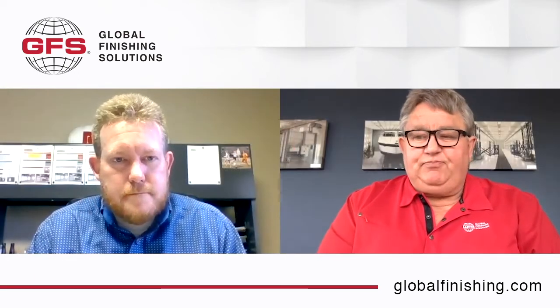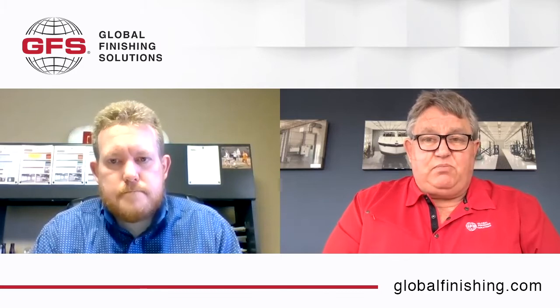Good afternoon. My name is Wayne Vold. I'm the Southwest Territory Manager for Global Finishing Solutions. With me today is Zach Morrow from RollSeal. We're going to talk about RollSeal doors today — how they work, why they're attractive, and how easily they integrate into any of the GFS finishing equipment.